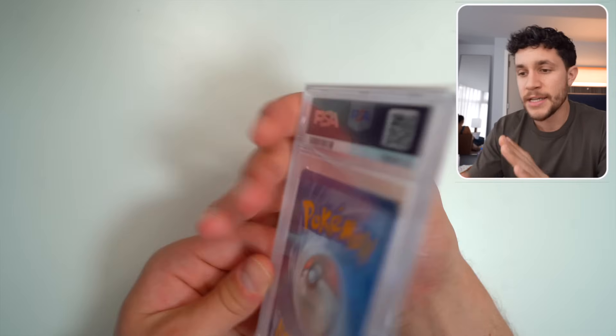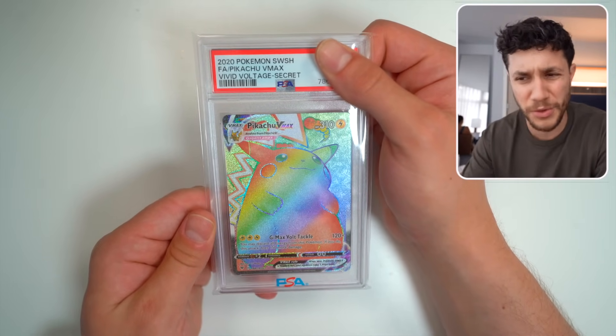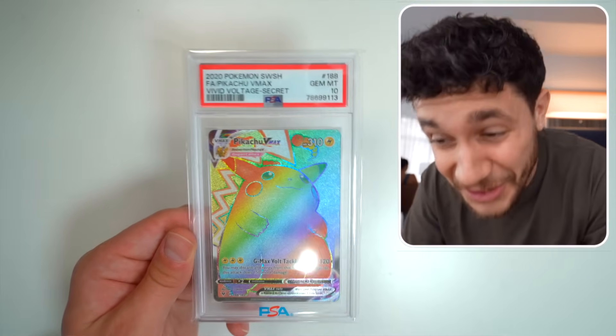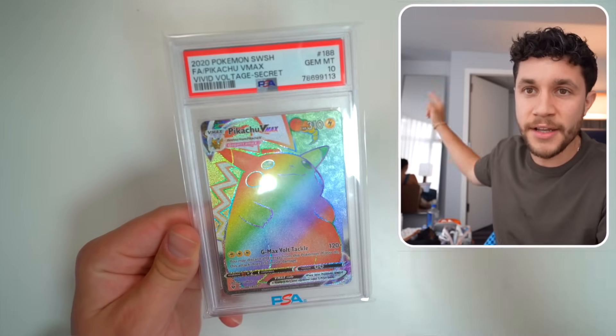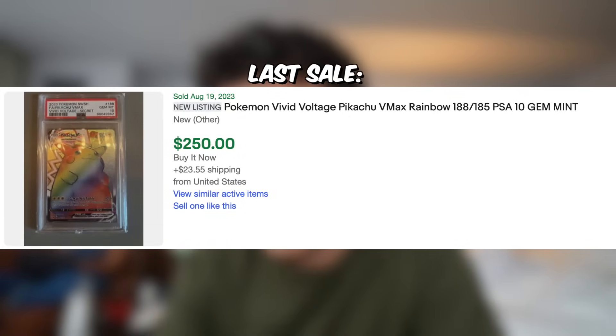Next slab is English — it is the Rainbow Rare Pikachu VMAX, which I pulled during a mystery box video on the channel, which was shocking. And it's also a 10. Let's freaking go — now it begins, this is when the good grades start happening. I got the 10 on the Pikachu. This card sells for somewhere around $250 to $260 at a PSA 10.